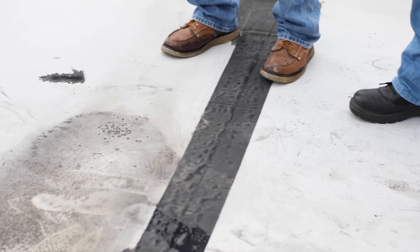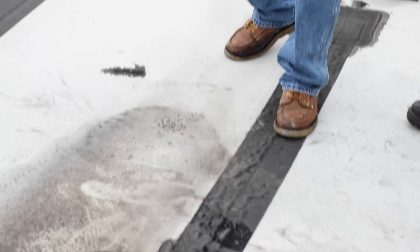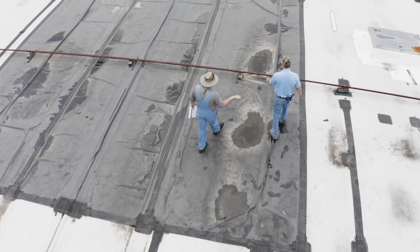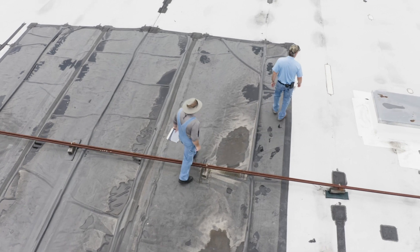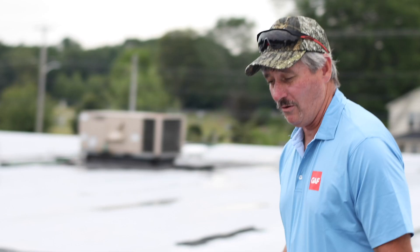Really, the membrane doesn't look that bad - the sheet looks like it's in good condition. I hate to say it was the application, but walking across this roof we see a lot of seams stripped in. They obviously had problems with leaks when it was fairly new. Because they're done in PVC, had they done the repairs with the proper material, they'd probably get maybe another five years out of it.